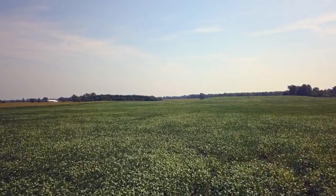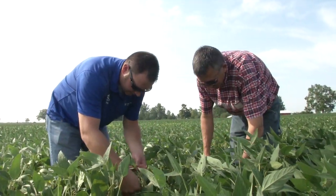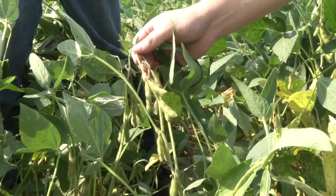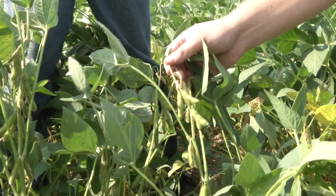Disease pressure wise, there's virtually none. Insect damage very, very low. We were watching Japanese beetle earlier in the year and soybean aphids, but nothing ever got over the threshold, so we haven't had to come back in and spray anything on these beans.